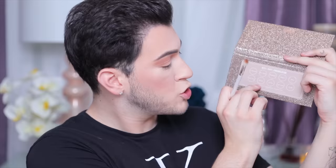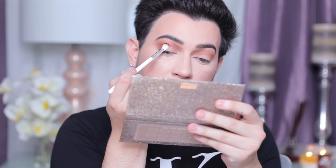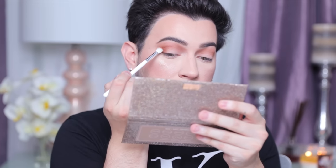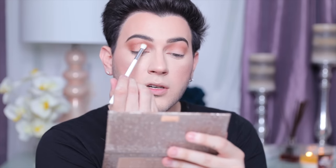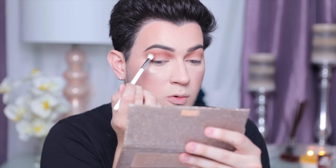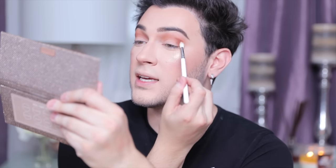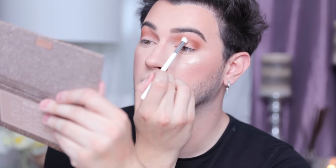Taking the JH35 brush — it's so big and nice. Using the shade Churro — a brown — packing it on the outer corner to deepen it, pressing first then blending. The darker brown blends nicely into the softer brown. These shades are extremely pigmented, so don't go in too heavy with the brush because it'll pick up too much product and be harder to blend. They also go on darker than they look in the pan — still super pretty, just something to be aware of.